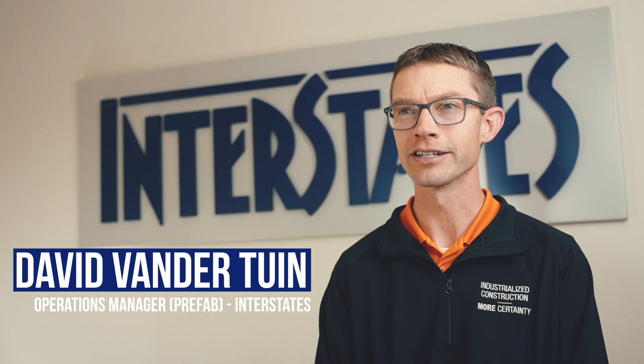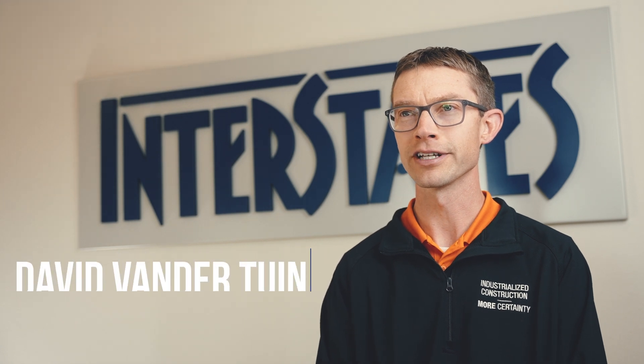Josh Gillespie is the director of our BIM and VDC department. My name is David Vandertheim. I've been with Interstates ten and a half years, and my role here is I help lead our prefabrication team.